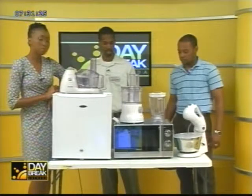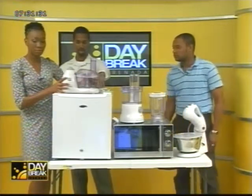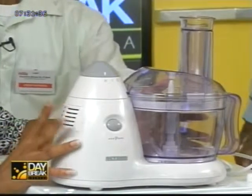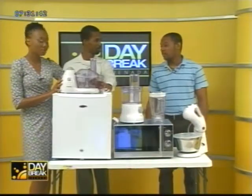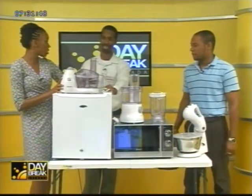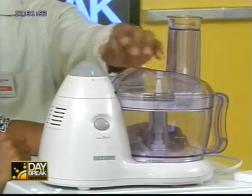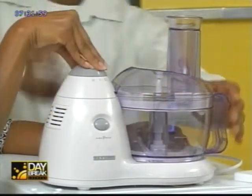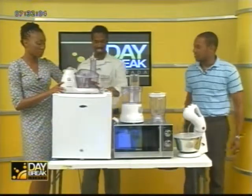We also carry the Severin food processor — it's multifunctional, great for chopping, grating, rasping, and kneading. It has a two-speed function with additional power settings, a built-in safety system, and non-slip feet. Great features — you can't argue with that.